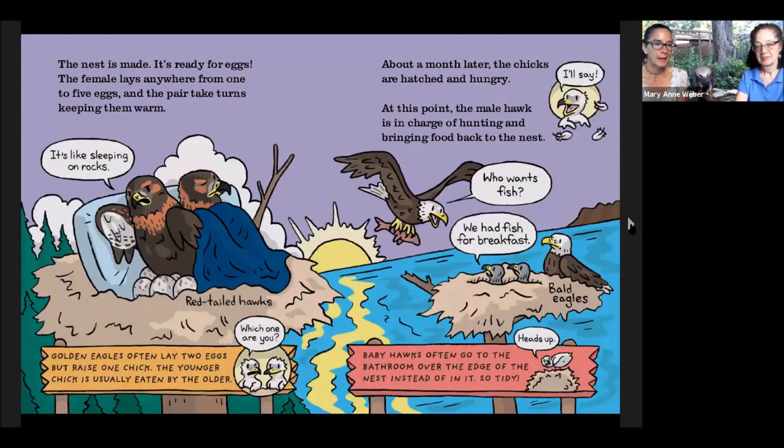Once the nest is made, it's ready for eggs. A female will lay anywhere from one to five eggs depending on the species. Eagles usually lay two eggs — on a good year, if they think there's going to be a lot of food, maybe three, but typically two. That goes for both bald eagles and golden eagles. Sometimes they can only raise one chick if competition is tough and the food supply isn't great, and there can be some competition among siblings in the nest. About a month after the eggs are laid, the chicks will hatch, and they are hungry and ready for food. It takes both the male and the female bringing in a constant supply to raise those chicks.